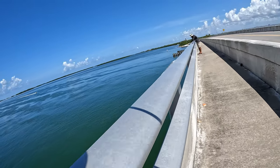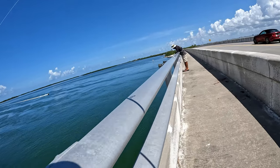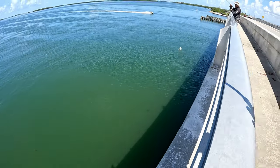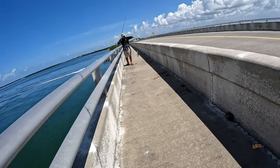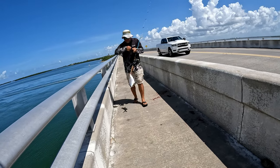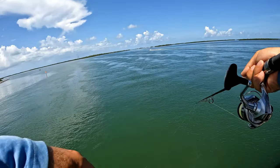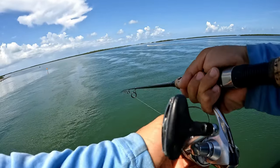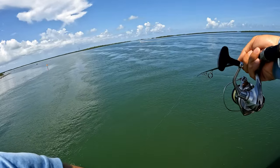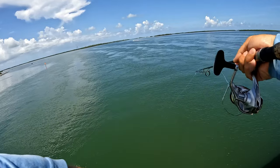My brother is on a nice one — get him up, that's a fatty! Nice, that's a fat boy right there. We found the mother lode! Let's get both limits and go. Today we're gonna have limits guys — if the bite continues this way we're gonna have a limit in no time.